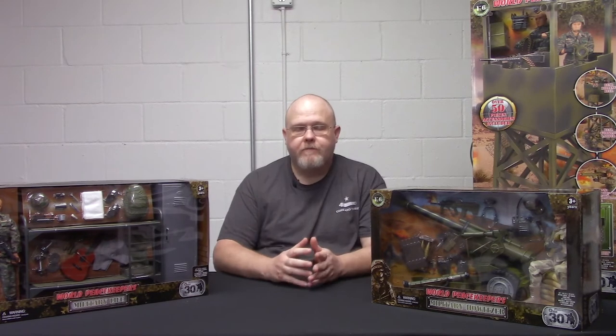Hey folks, welcome to the Cotswold Collectibles YouTube channel. My name is Greg Brown, owner and president of Cotswold Collectibles. This week we're going to wrap up our series of M&C Toy Center World Peacekeepers. The first week we discussed figures we currently have in stock, last week we discussed vehicles, and this week we're going to wrap it up with the accessory sets and miscellaneous one-sixth-scale items.